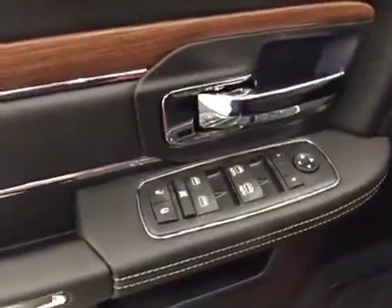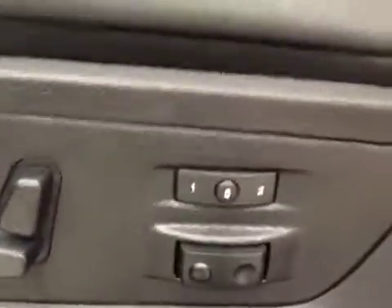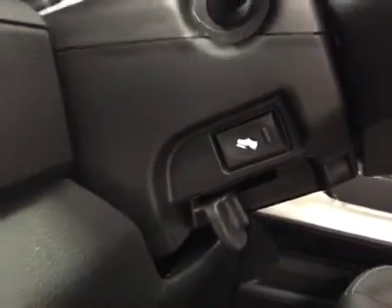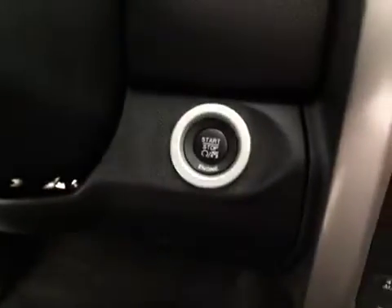Interior options include power windows, locks and mirrors, power seats with lumbar support and memory seats, light controls, power adjustable foot pedals, hands-free communication, cruise control, push-button start, and garage door opener.